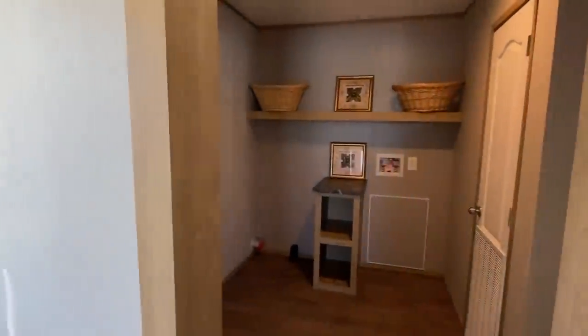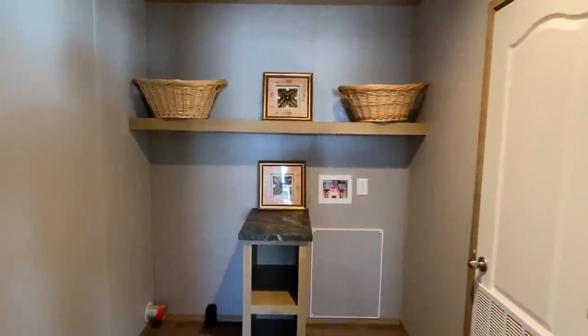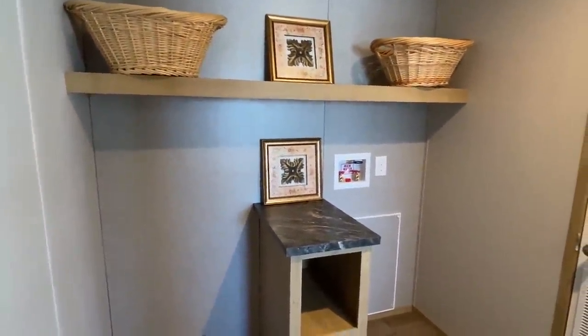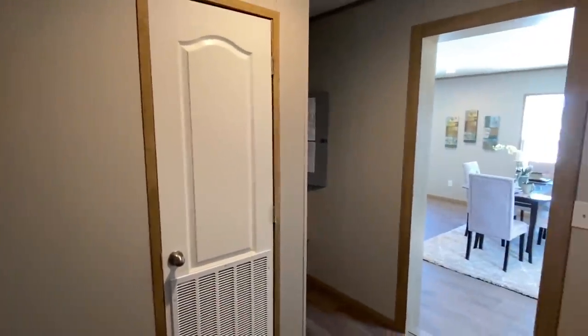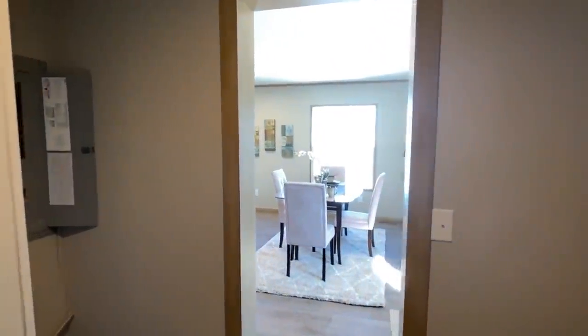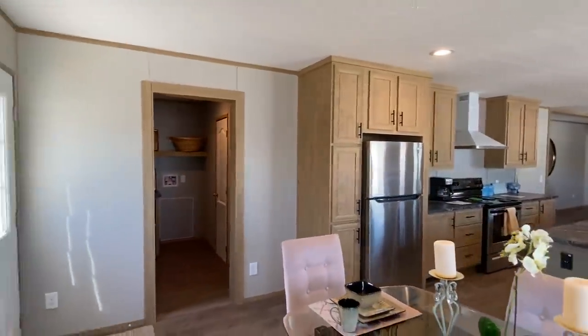Coming down here, I'm going to show you the laundry room. It's a nice size room — you've got a spot for your washer and dryer, a little countertop space in between, and storage up top for folded clean clothes. There's your furnace in here too. This is the kind of setup where you make your kids come get their own clothes — creates responsibility.